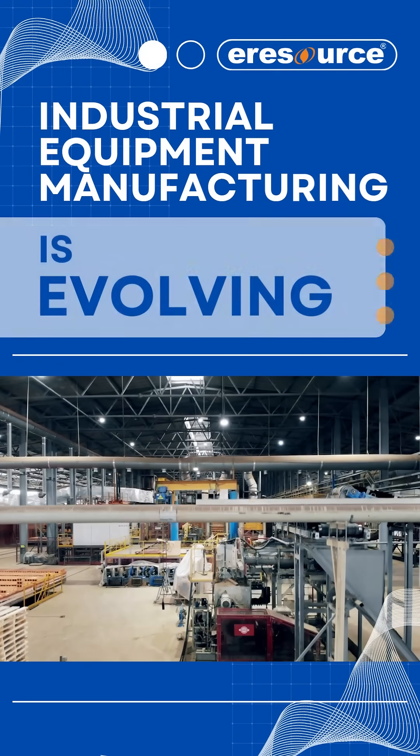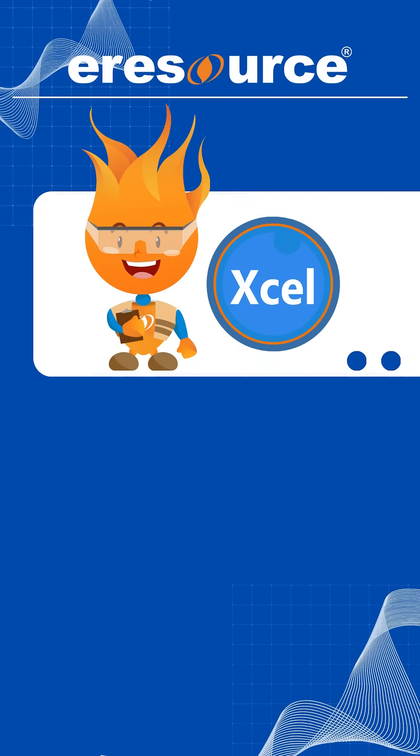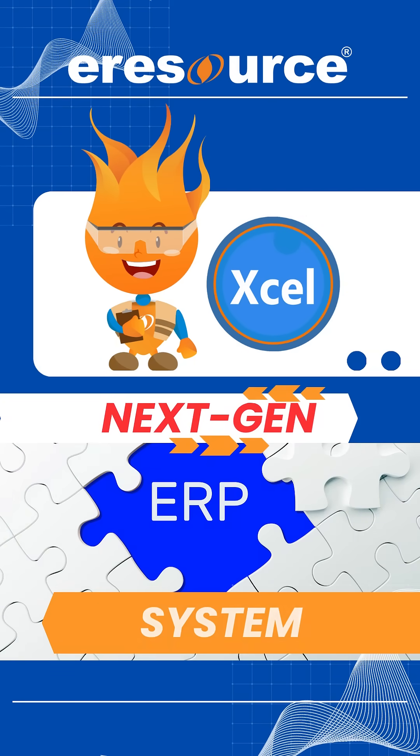Industrial equipment manufacturing is evolving. Are you ready to stay ahead? Meet eResource Excel, your next-gen ERP system built for industrial excellence.